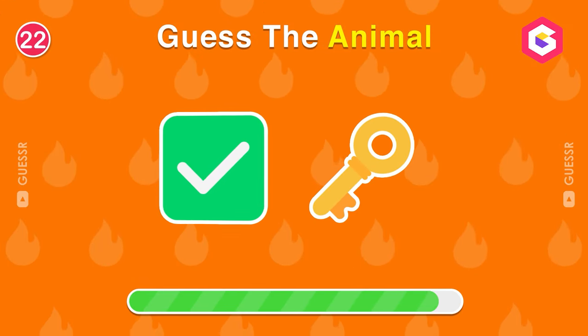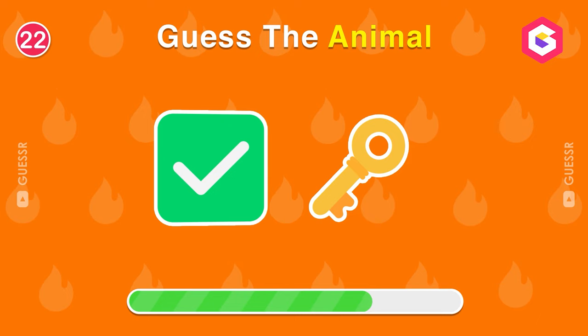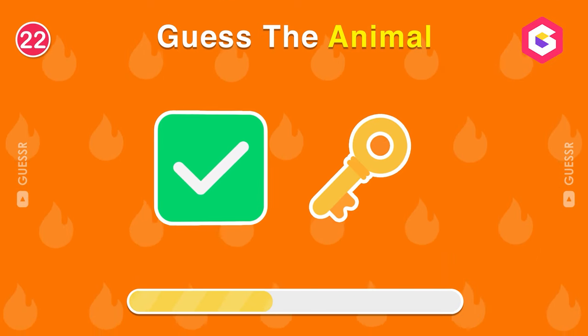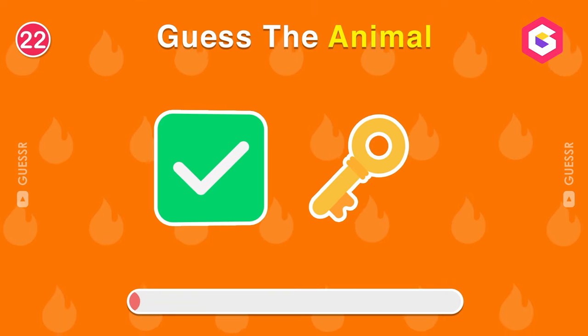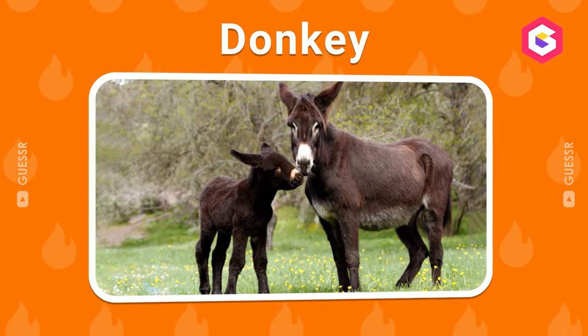What about this one? You are absolutely right. It's a donkey.